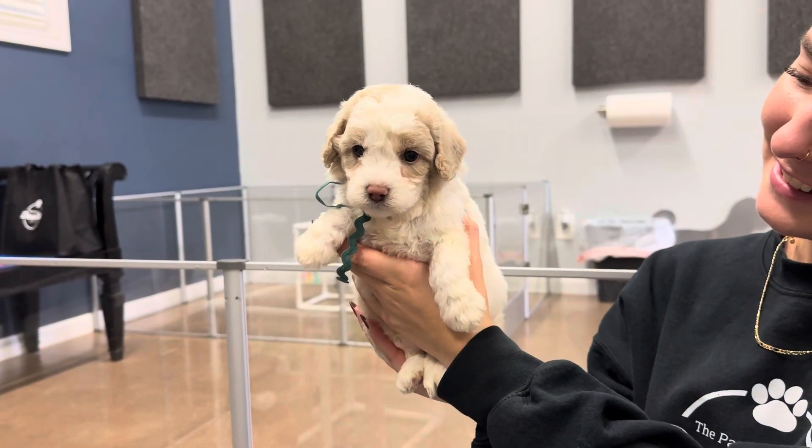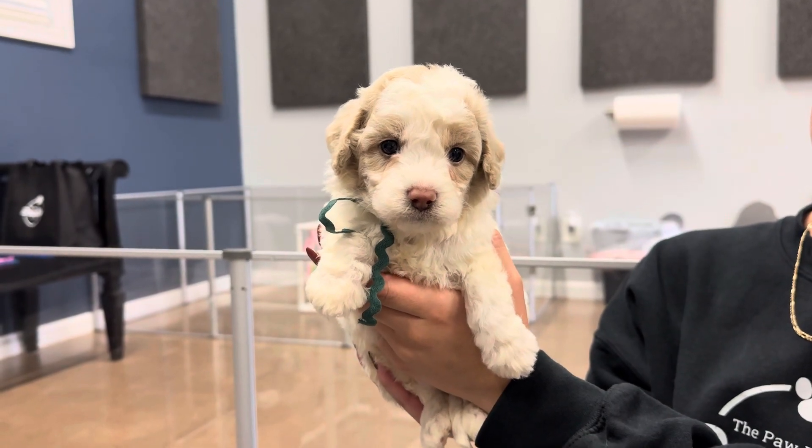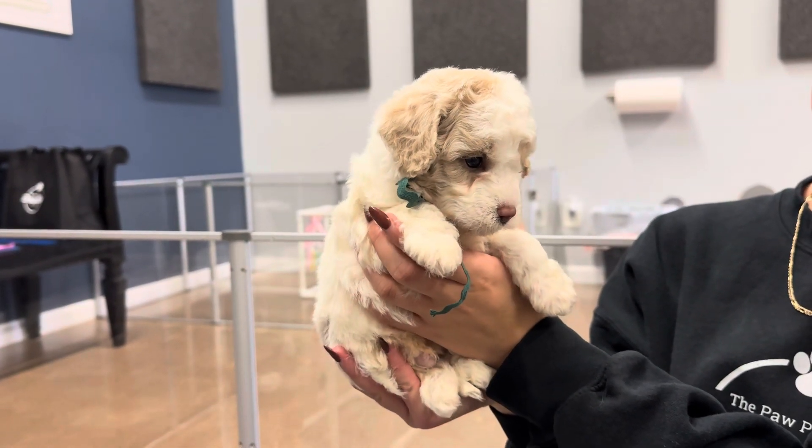This is Enola and Perry's Sea Green Ribbon Male. He is an F1B Toy Bernadoodle. He is an apricot and white parti.